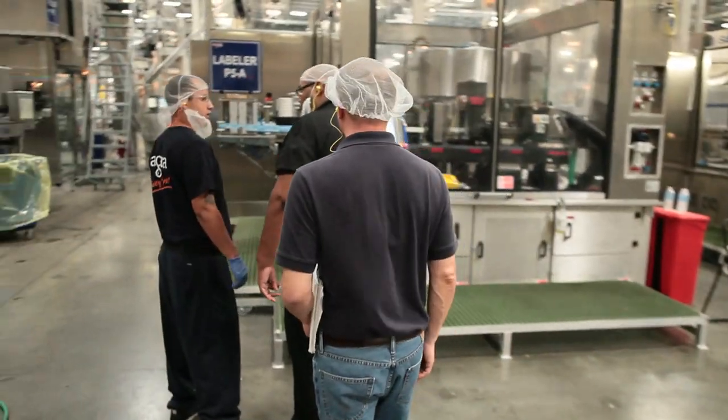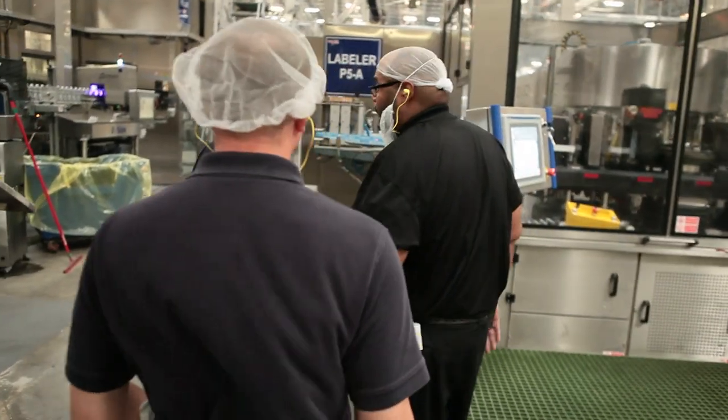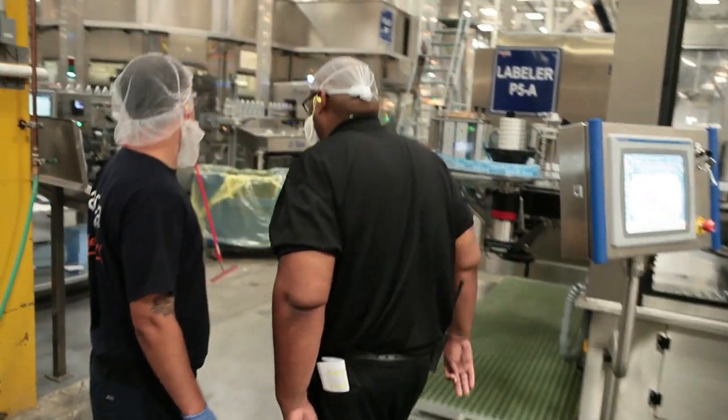Basically when you come in, if you're a brand new operator or even if you have some experience, we want to let you know that every plant has different types of equipment, so we want you to come in and really digest what we do here.